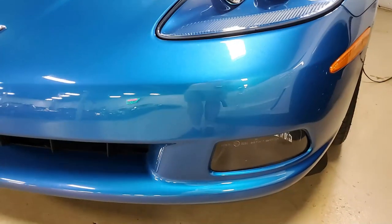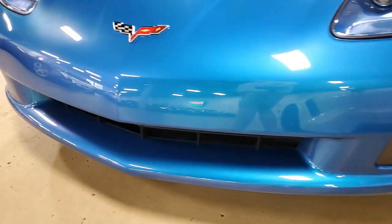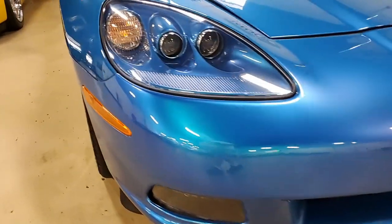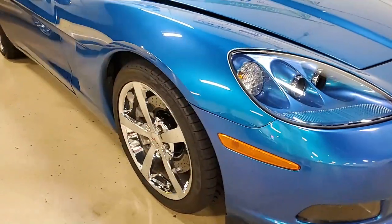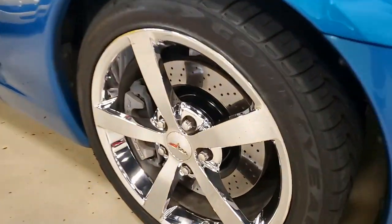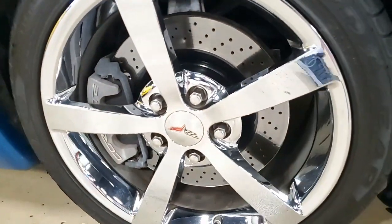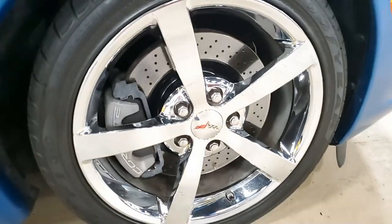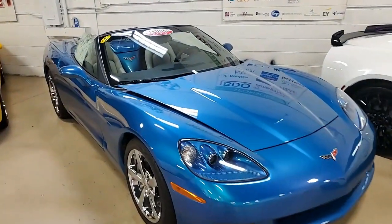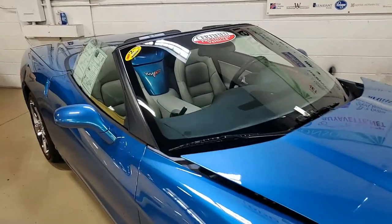Factory features include the $6,550 3LT preferred equipment group. That includes the power top, heads-up display, Bluetooth package, memory package, tilt and tele dual power heated sport seats with airbags, garage door transmitter, and of course it has a wonderful Bose CD/XM MP3 stereo system with in-dash CD changer. It has the stereo wheel controls and also has the front input.